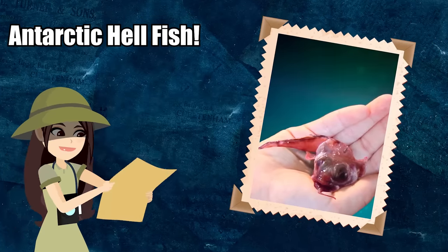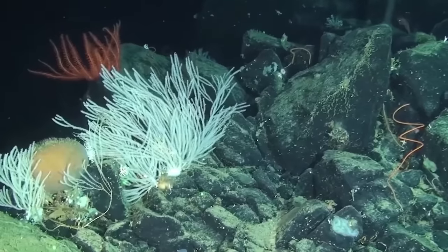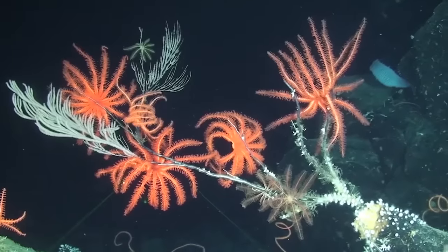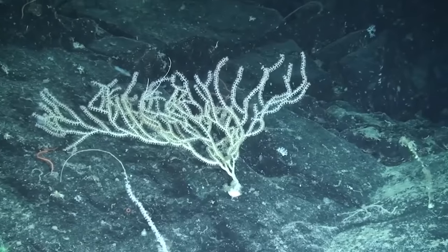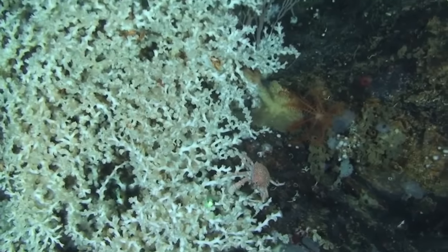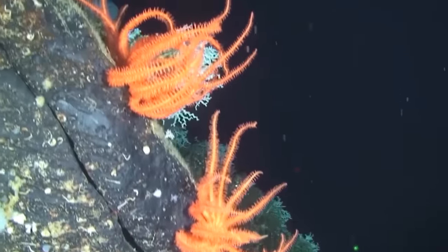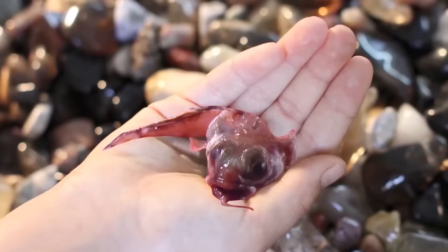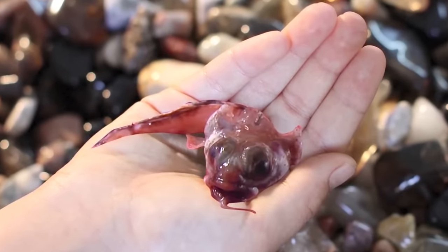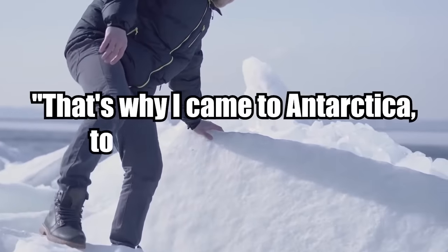A horrifying new species of fish may have just been found in Antarctica by scientists attempting to explore the depths of the frozen continent. Expedition Antarctica was a mission to find the weirdest marine life on the planet, and it was 100% successful. Scientist Andrew Stewart was in charge of the mission, and with his help they found a whole heap of weird creatures living in the icy waters. One of the fish discovered was unlike anything scientists had seen before, looking like some kind of small fish from hell — pink, gooey, and very slimy, with enormous eyes and a little tongue sticking out. Stewart says: that's why I came to Antarctica, to see things like this.